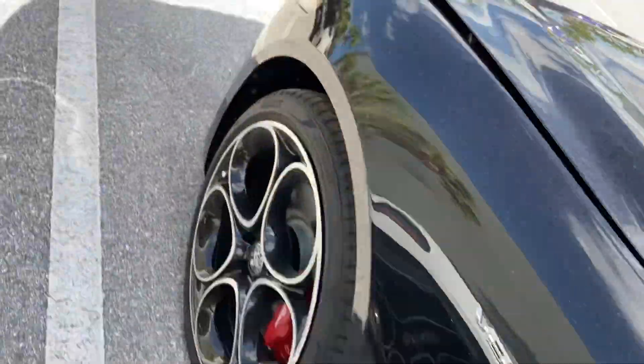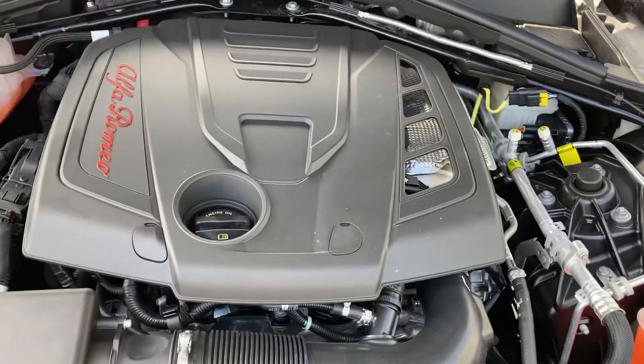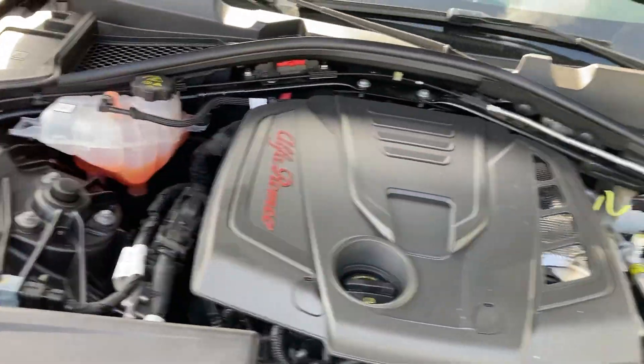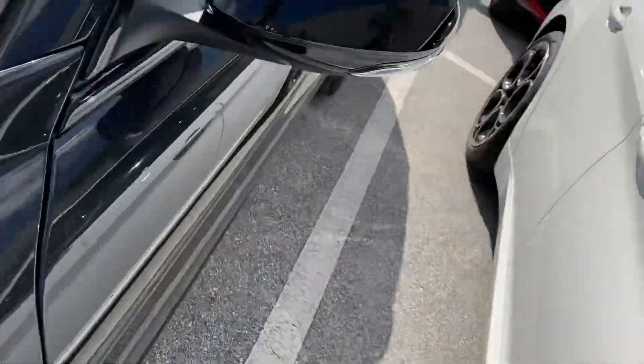The crown jewel — the engine. Turbocharged four-cylinder, 280 horsepower, with high power density. Maintenance-free battery up inside here. Let me show you the screen.